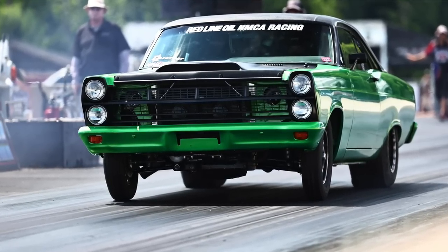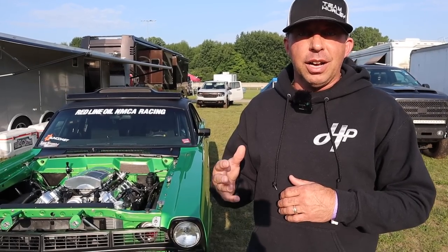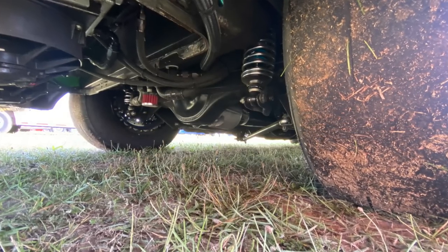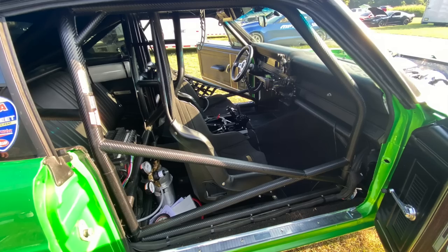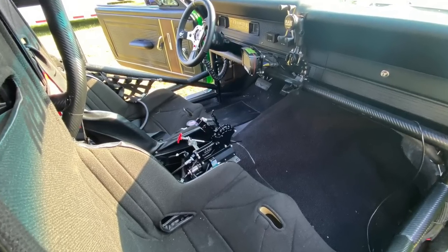Without Chase we probably wouldn't be running seven seconds in a 3,800-pound twin turbo coyote, that's for sure. What converter is in it and what rear end? It's got a Mark Mickey MM converter — a custom bolt-together converter. We'll change the stators out a little bit as needed. We started off with a really loose converter, and as we got a handle on the car over the years we kept tightening it up. We've still got a little room to tighten it up a bit more.